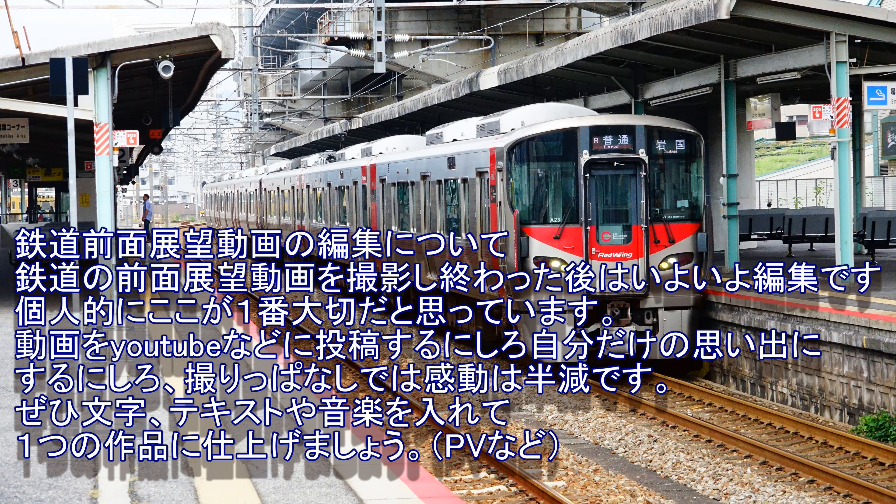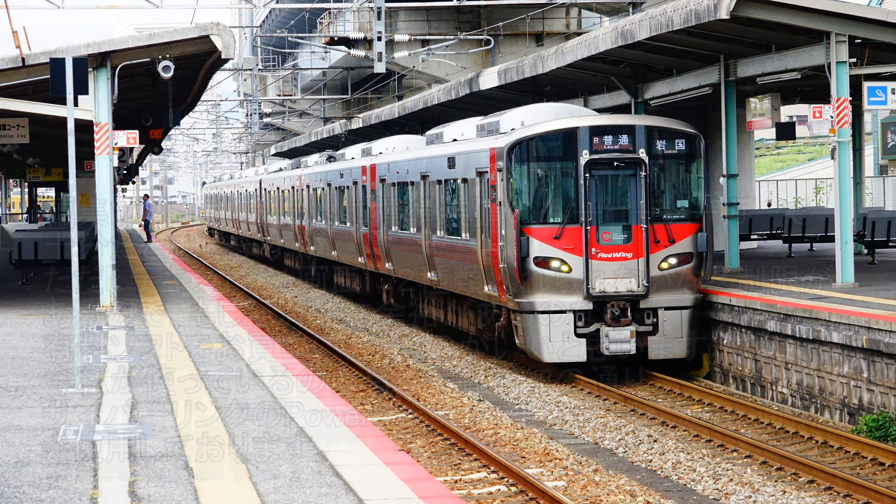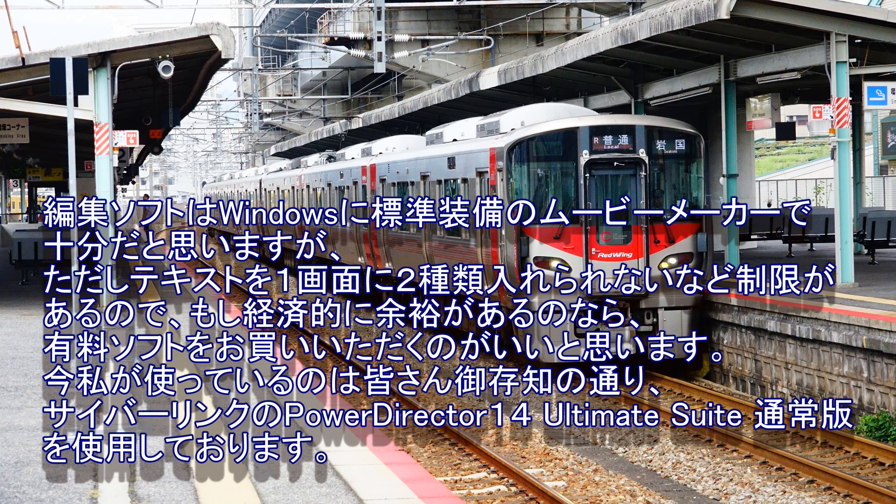鉄道全面展望動画の編集について。撮影し終わった後はいよいよ編集です。個人的にここが一番大切だと思っています。動画をYouTubeなどに投稿するにしろ自分だけの思い出にするにしろ、撮りっぱなしでは感動は半減です。ぜひ文字・テキストや音楽を入れて一つの作品に仕上げましょう。私のこだわりは地図――日本のどこを走る電車なのか――と停車駅・通過駅の情報を概要欄に必ず入れることです。編集ソフトはWindowsに標準装備のムービーメーカーで十分だと思いますが、テキストを1画面に2種類入れられないなど制限があります。